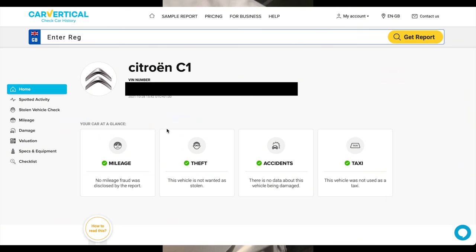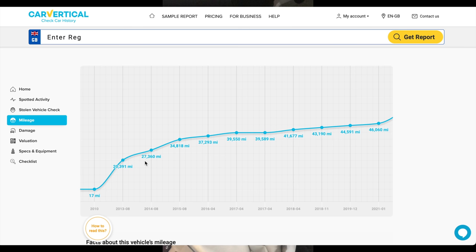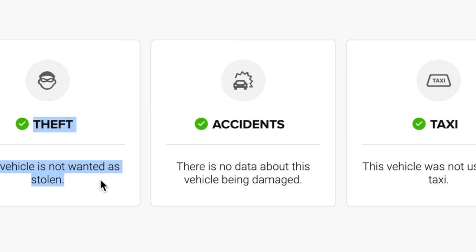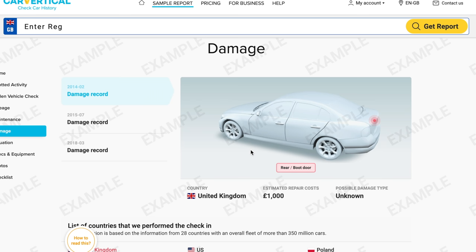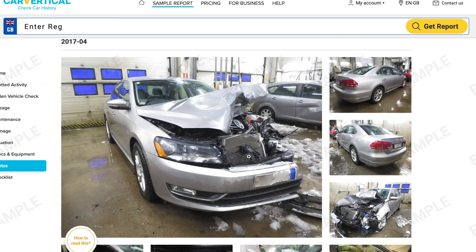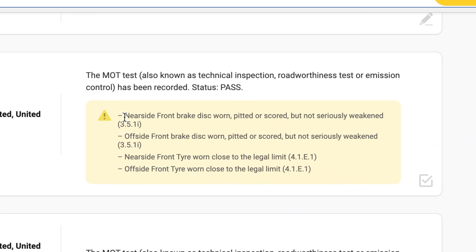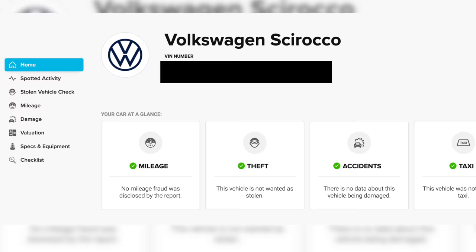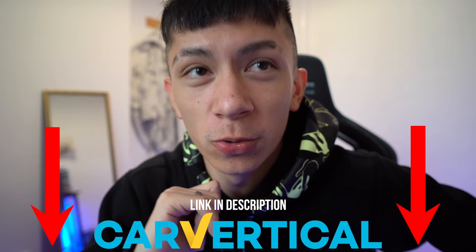Looking at Chloe's Citrine C1 report, we can see it gives us no warnings of any mileage tampering - no dips, no theft reports, it hasn't been used as a taxi, and there are no accident reports. If the car had been in an accident, Car Vertical would show where the damage is and pictures. It also gives us the MOT result and advisories. I even used this on my Scirocco and luckily there were no problems found. Click the link in the description and you'll receive 10% off your report.